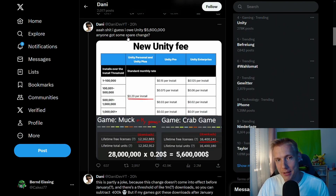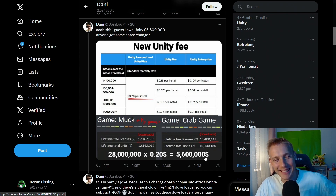The YouTuber Danny made another calculation. His games are free so Unity won't charge him anything. But if his games weren't free, he would actually have to pay Unity $5.6 million — which is just an insane amount of money.